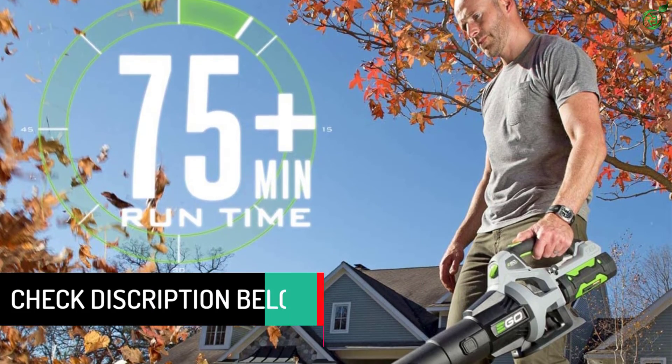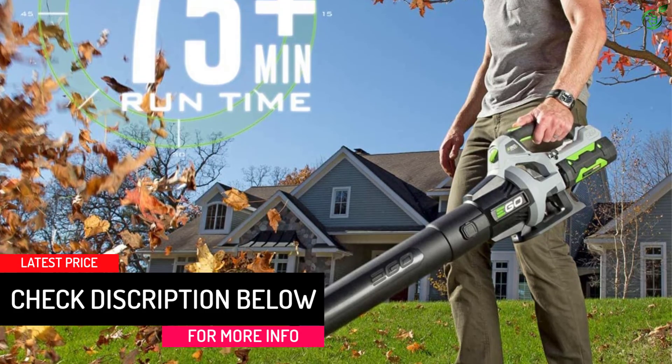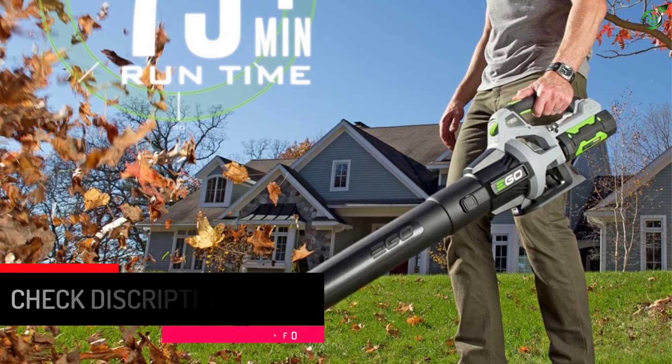The high-efficiency brushless motor delivers longer run times, low vibrations, and extended motor life. It is also IPX4 weather-resistant.